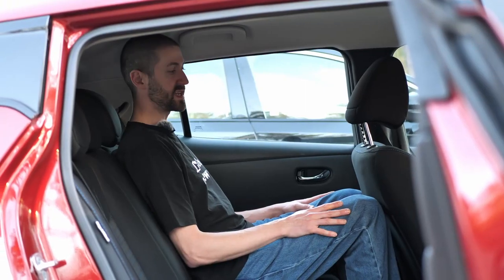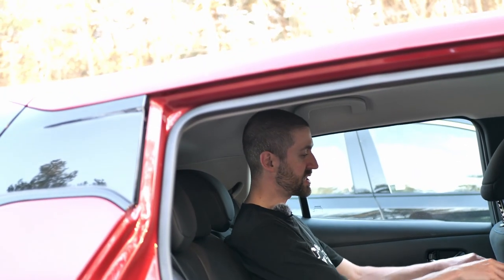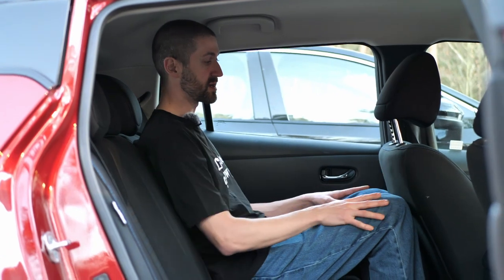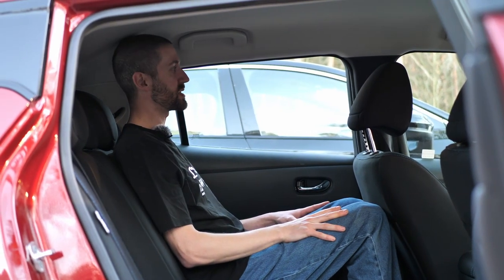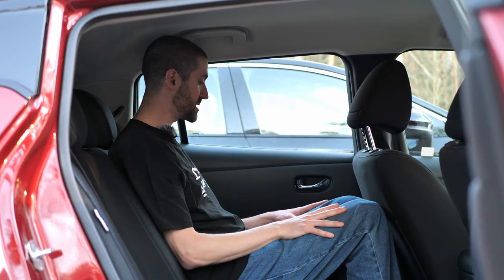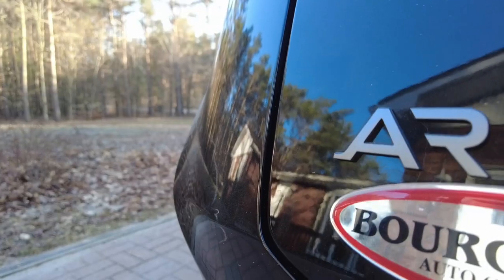I'm here in the back seat of the Nissan Leaf. It's a little bit tight for someone of my height — I'm six foot one. My knees are hitting the back of the seat when it's set to my position, and my head is just hitting the roof. I've had a little bit more room in a Mazda 3 hatchback. Still, it is a good seating position, but you're not going to be able to sit in the middle because of the hump.